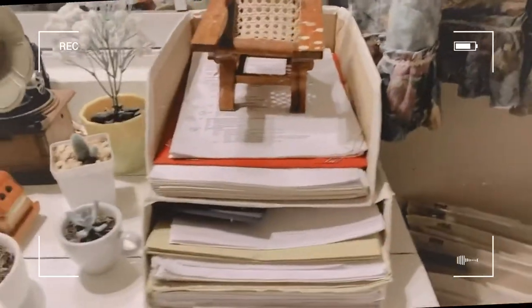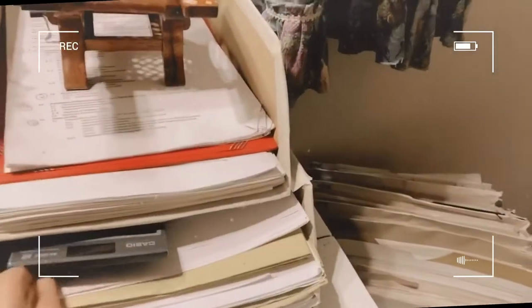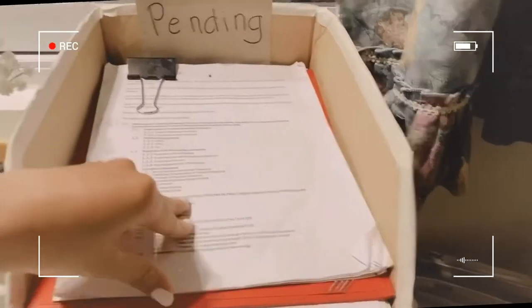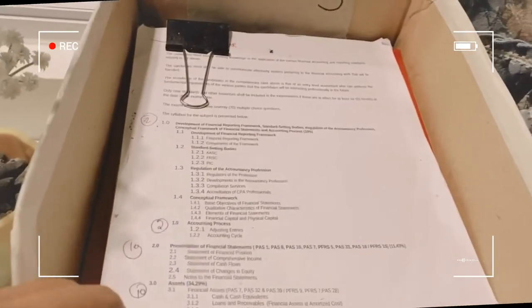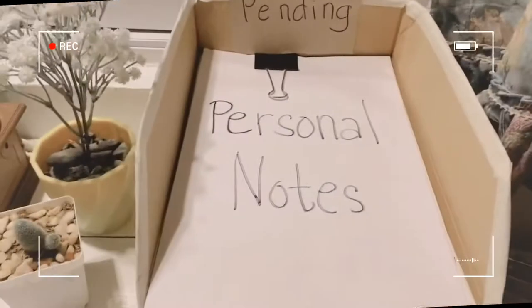I also have this DIY pending box right here. For my schedules or for the subjects I'm going to study for the day, I put them here. Below that are my scratch papers and manila papers. And here is the actual pending box — our TOS for review, my personal notes, and different notes on each subject.